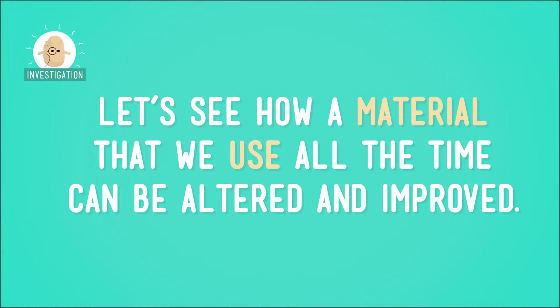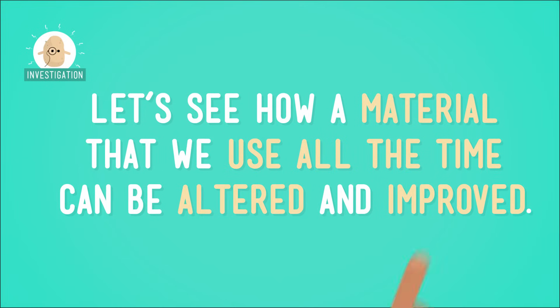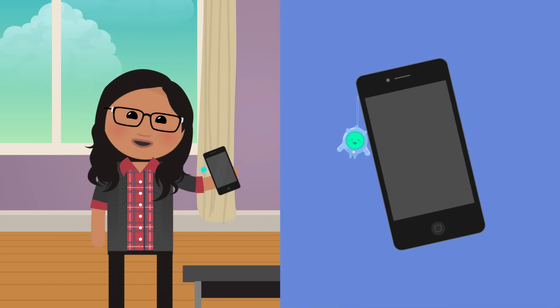So now that we know we can change existing materials to make them better and more usable, let's take a look at how that happens, maybe this time with a more modern example. Let's see how a material that we use all of the time can be altered and improved — in animation form, of course. Say hi to Little Sabrina. Look at her tiny, cute cell phone. Part of Little Sabrina's cell phone is covered in a material you should be familiar with: glass.